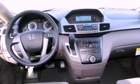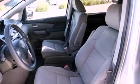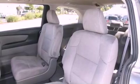Additional features include variable cylinder management, an electronic throttle, a rear spoiler, a low-tire pressure indicator, passenger and driver's side sliding doors, and an anti-theft protection system.